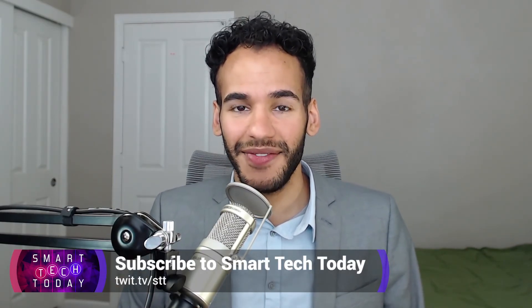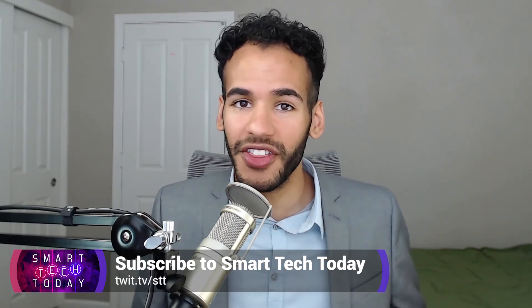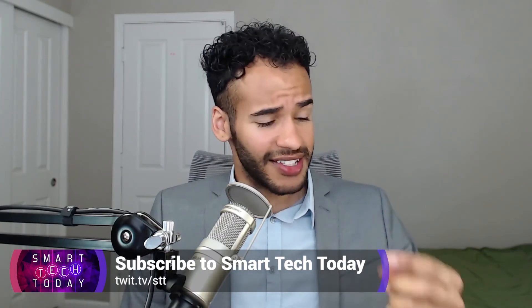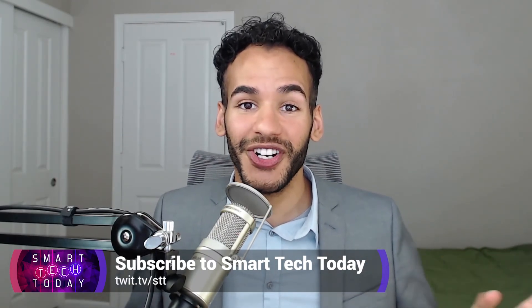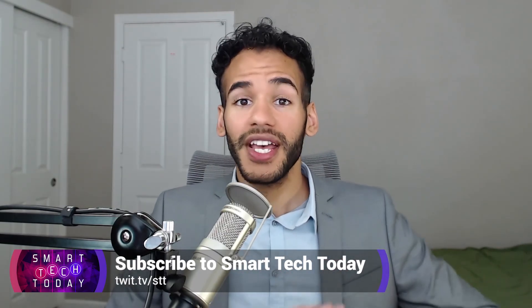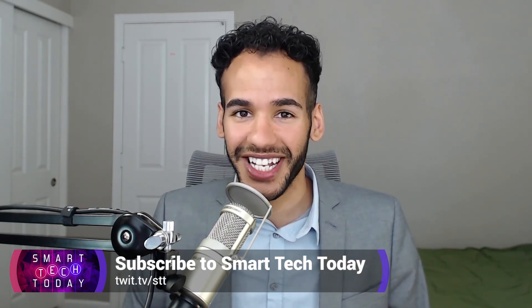Want more Twit? Check out Smart Tech Today at twit.tv/STT. It's the show where Matthew Castanelli and I cover everything there is to know about smart tech — automation, connected devices, smart home, and so much more. We get the news, the latest devices, and we do reviews. Everything. You've got to check it out — twit.tv/STT for Smart Tech Today.